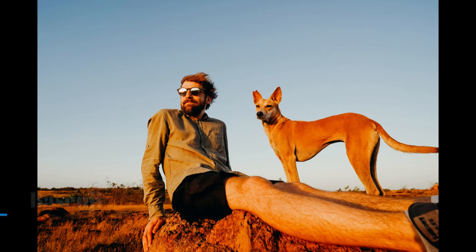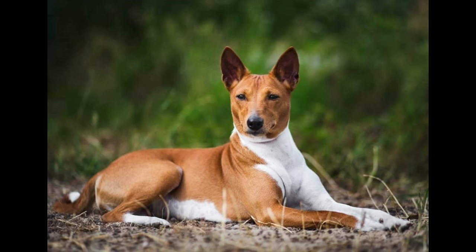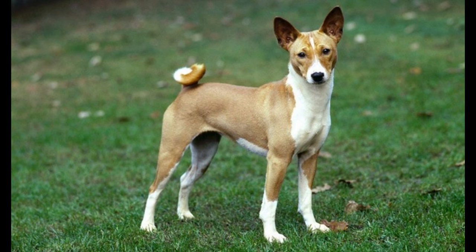Basenji. The Basenji is a breed of hunting dog. It was bred from stock that originated in Central Africa. The Fédération Cynologique Internationale places the breed in the spitz and primitive types. The Basenji produces an unusual yodel-like sound due to its unusually shaped larynx.